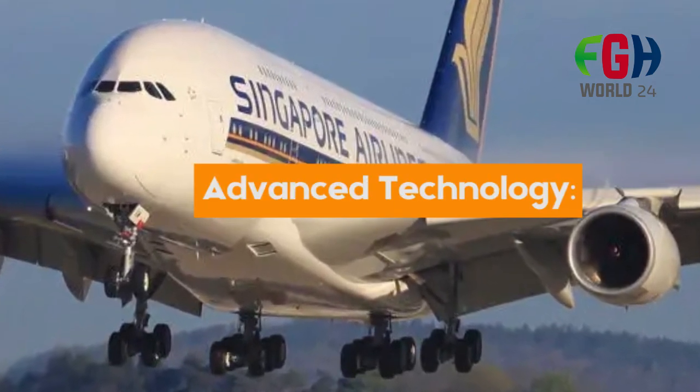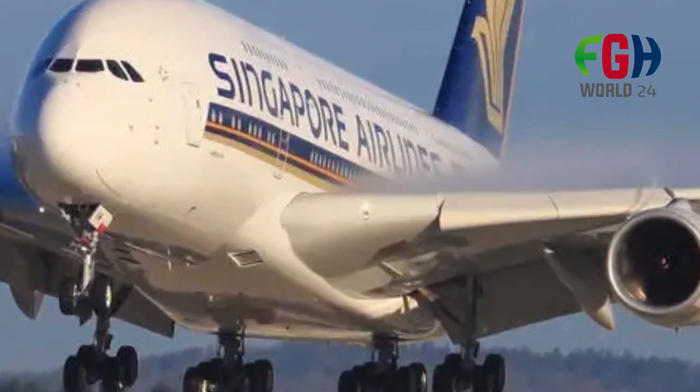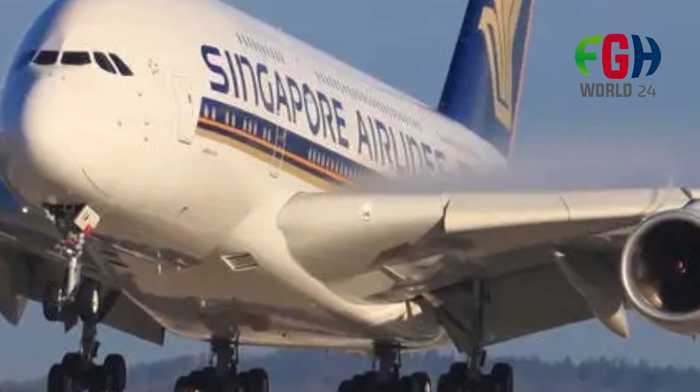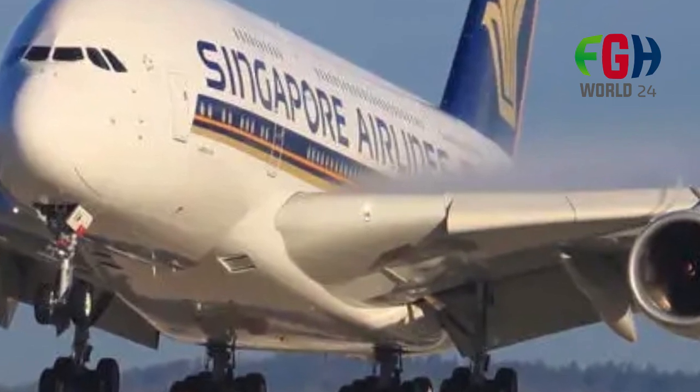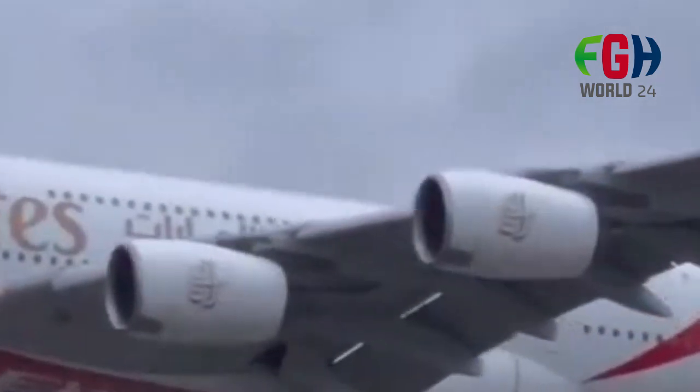Advanced technology: The A380 incorporates advanced technology and aerodynamics to improve fuel efficiency and reduce environmental impact. It uses modern engines such as the Engine Alliance GP7200 and the Rolls-Royce Trent 900.